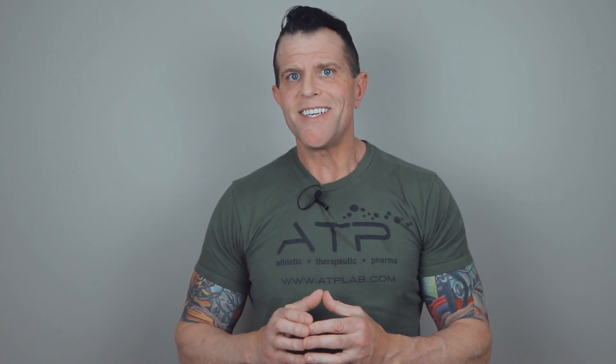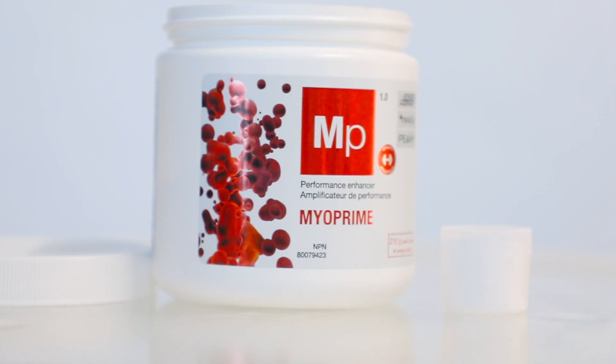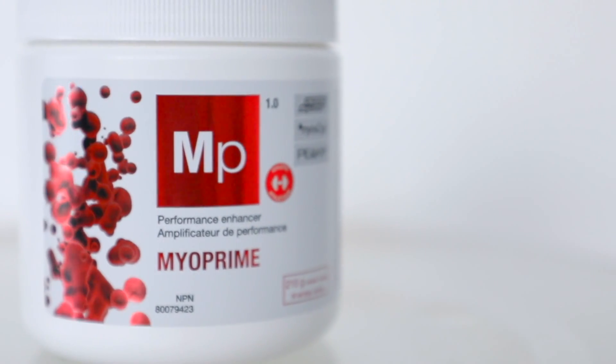Creatine, or methylguanidine acetic acid, is a non-essential compound that's produced by the body and taken through meat sources in the diet. Creatine is synthesized in the body from arginine, methionine, and glycine, and is stored in skeletal muscle where about 40% is free creatine and 60% is phosphocreatine. The average 150-pound person holds about 120–140 grams of creatine in their body and loses about 2 grams through urination per day.